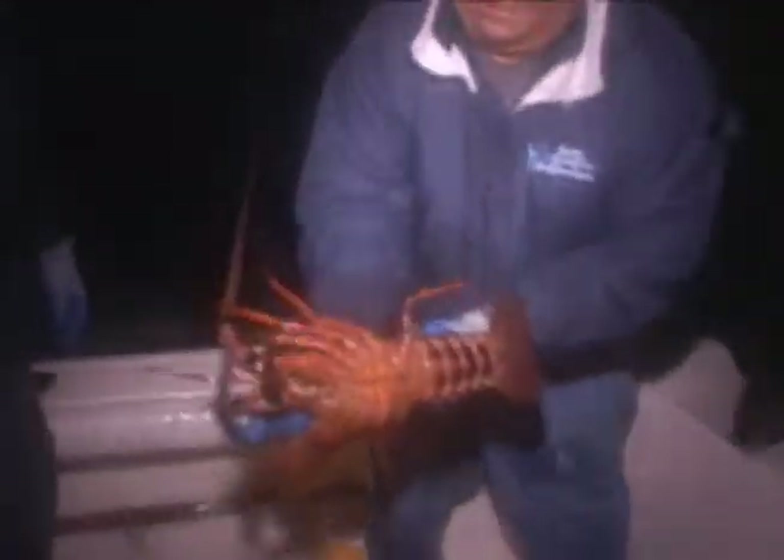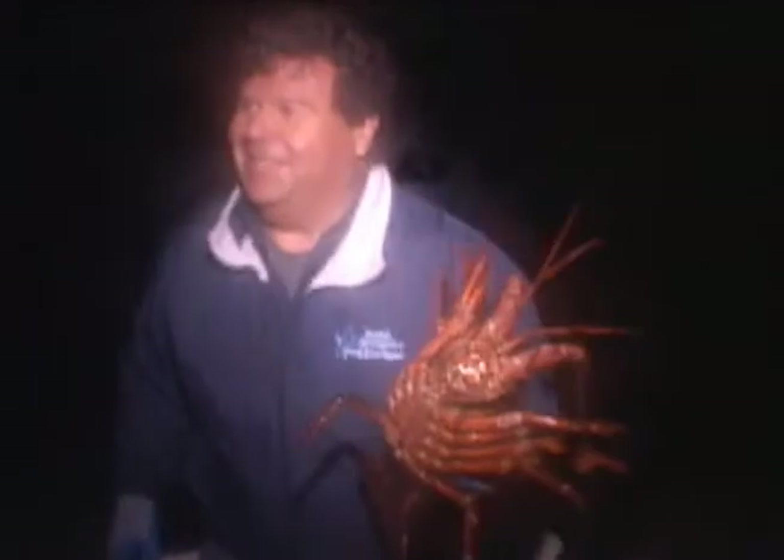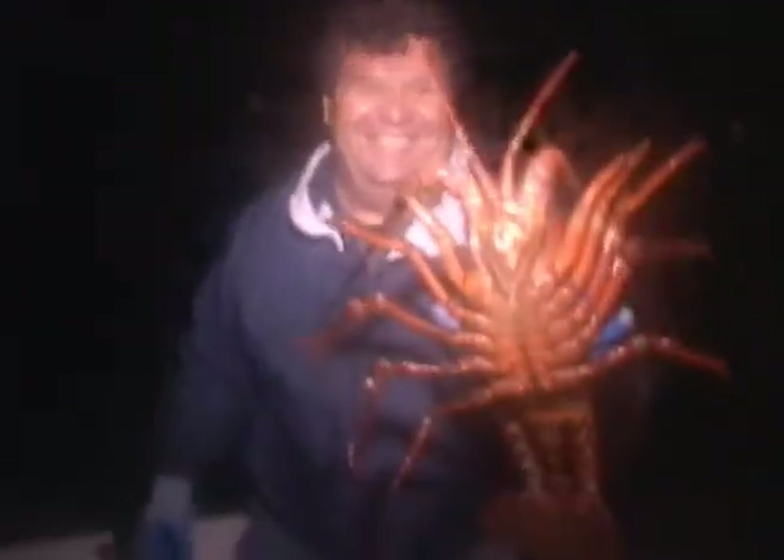That's a nice lobster right there. Nice. Very nice — I don't think we need to measure this one. No measuring necessary. That's a nice one. Beautiful lobster.